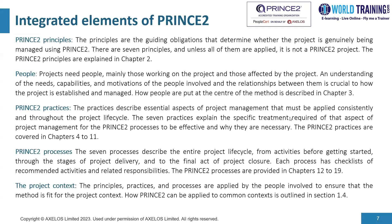The fourth P is processes. There are seven processes that describe the entire project life cycle — from activities before getting started, through the stages of project delivery, to the final act of project closure. Each process has checklists of recommended activities and related responsibilities. The PRINCE2 processes are covered in chapters twelve through nineteen of the official guide. The last P is the project context. The principles, practices, and processes are all applied by the people involved to ensure the method is fit for the project context, outlined in section 1.4 of the official guide.